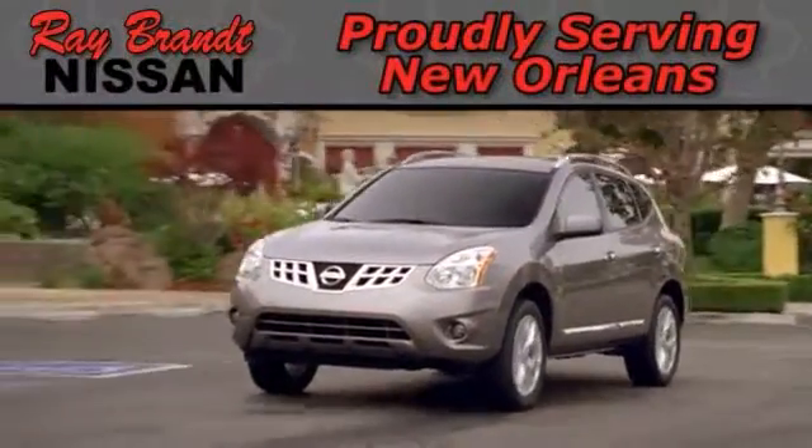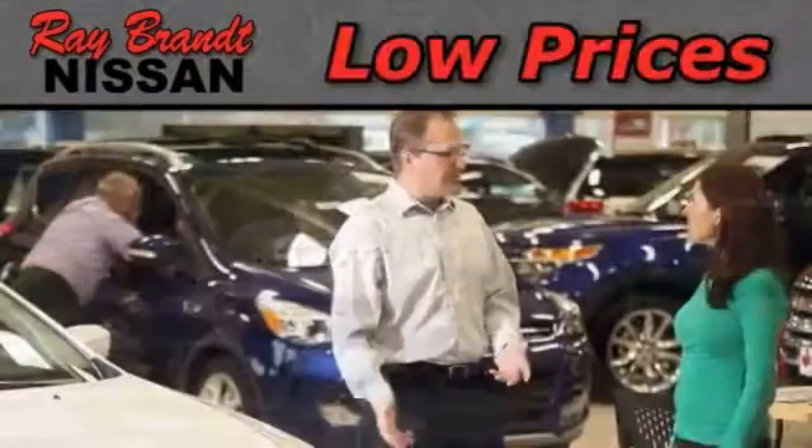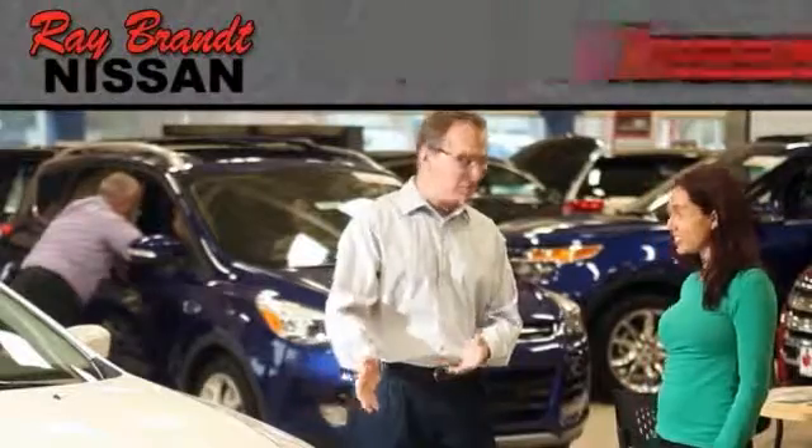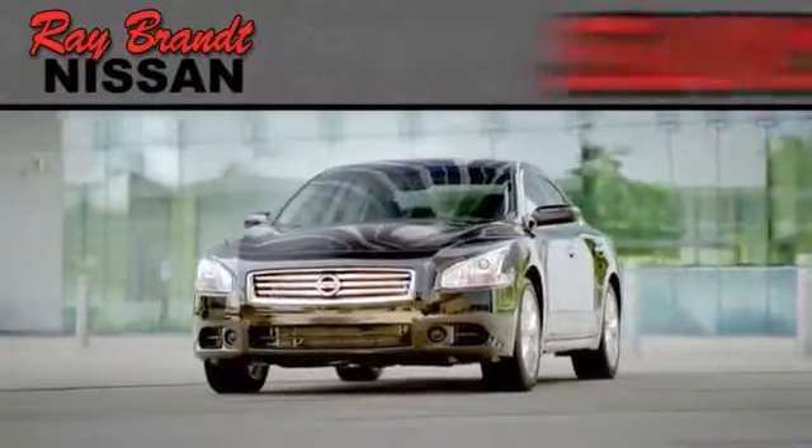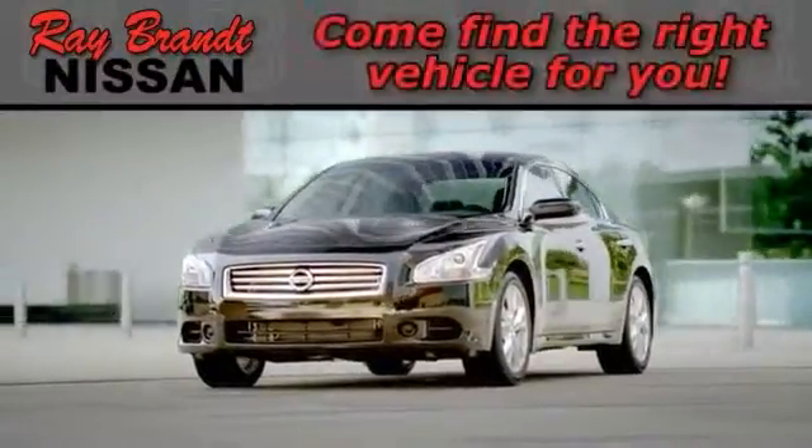Proudly serving New Orleans, Ray Brandt Nissan offers low prices, rebates, and incentives on new and used Nissan cars, vans, and SUVs. Come find the right vehicle for you.